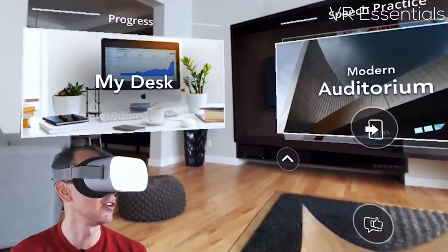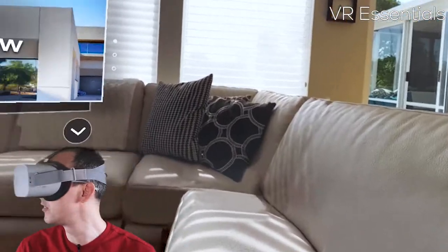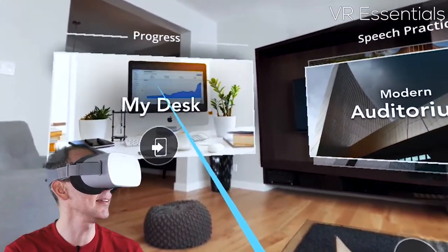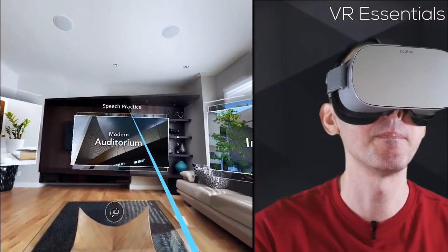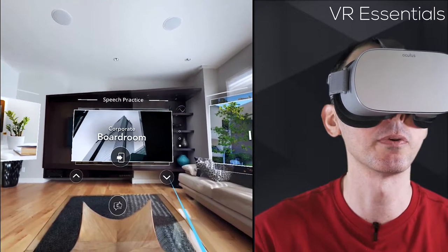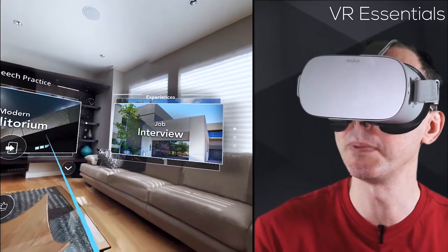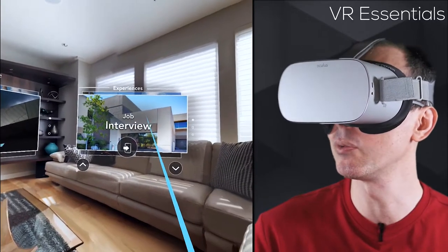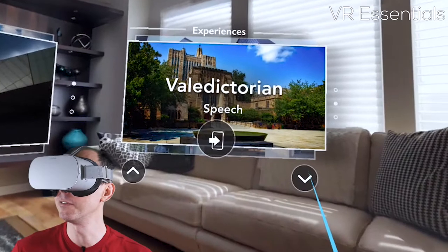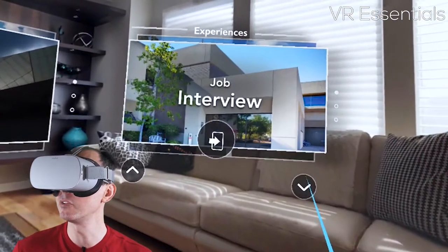Once the app has loaded you will have three different screens. You're inside a living room which is nice and cozy, nice and bright. You have 'Progress' with my desk here, 'Speech Practice' with modern auditorium, simple classroom, and corporate boardroom. Then you have 'Experiences' with job interviews, a valedictorian speech, and company networking which apparently is coming soon.